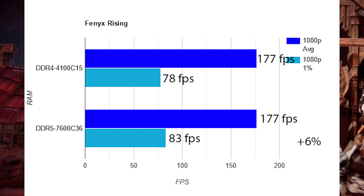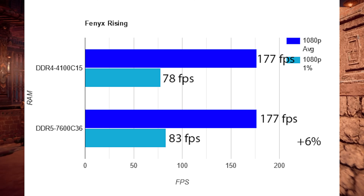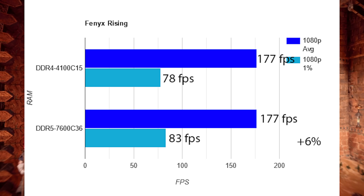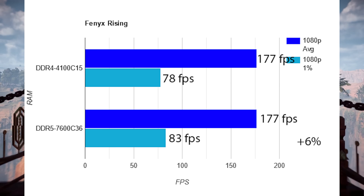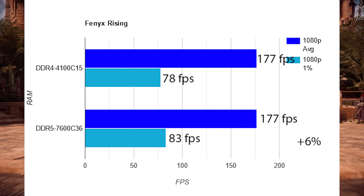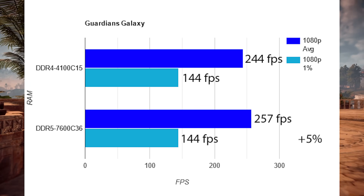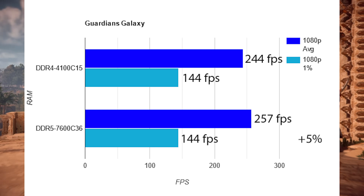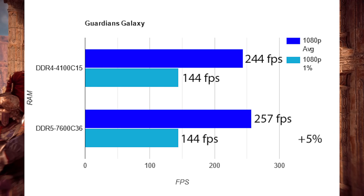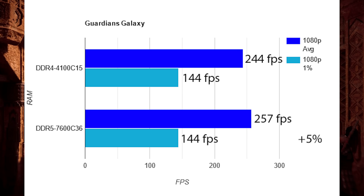Immortals Fenyx Rising — it has a built-in benchmark, so I threw it in. For the most part it doesn't care, though the 1% low is a bit better on DDR5: 83 FPS versus 78 FPS, about 6%. But the gaming experience will be pretty much the same. Guardians of the Galaxy gives DDR5 a 5% average FPS victory, though the 1% lows are identical between the two memory standards.